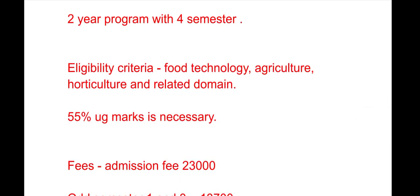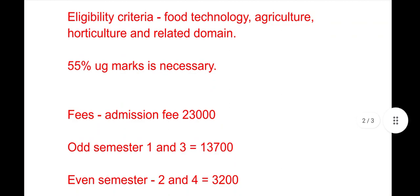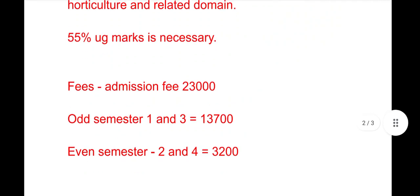The candidate must have 55% marks in their undergraduate course. Now talking about the fees: the admission fee is ₹23,000. The course fee for odd semesters — semester 1 and semester 3 — is ₹13,700.